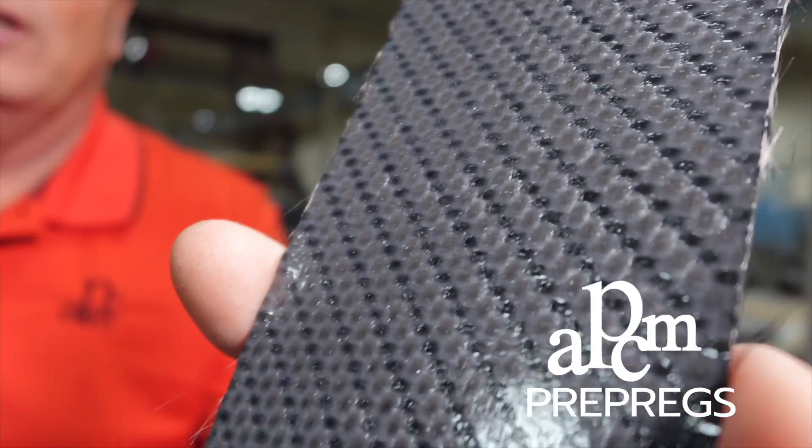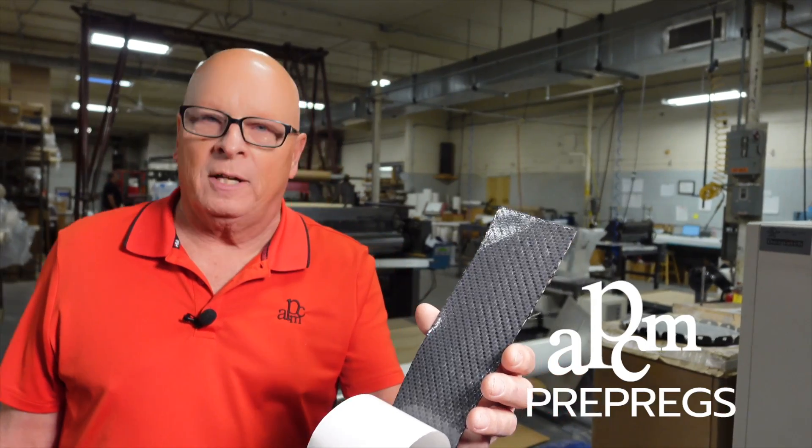You take it out of the freezer, thaw it out, lay it up and cure it — and you're done. It's neat, clean, and available at prepregs.com.